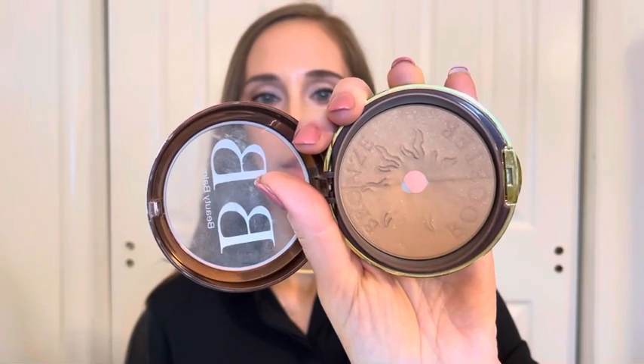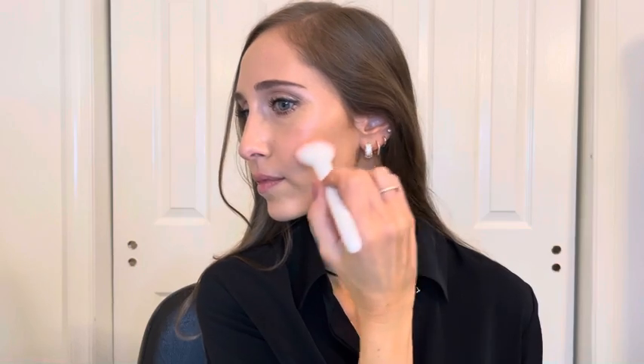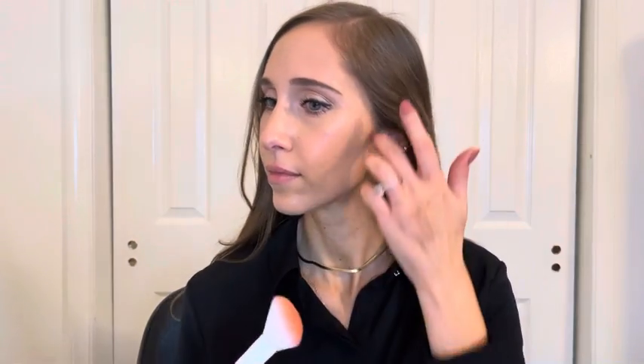Now that the eye look is complete, I'll go back and add a little bronzer, blush, and lipstick — just for those times when we're in our office by ourselves or on our lunch break and we take our mask off and want a little makeup on. I'll be using Physicians Formula Bronze Booster in the shade Light to Medium, adding a little bronzer in the hollow of my cheek, on my forehead around my hairline, and a little bit on the side of my nose.